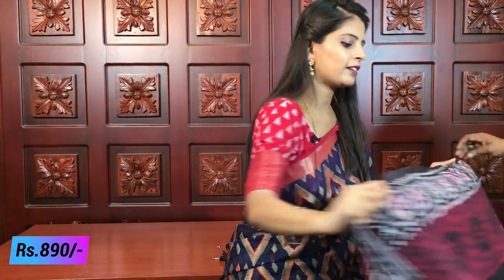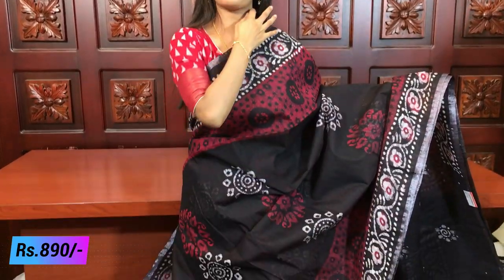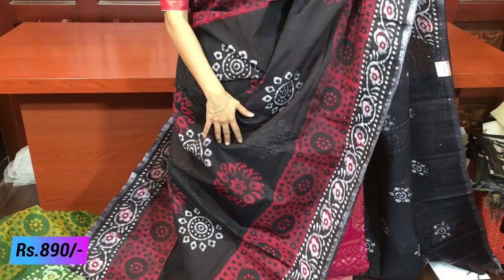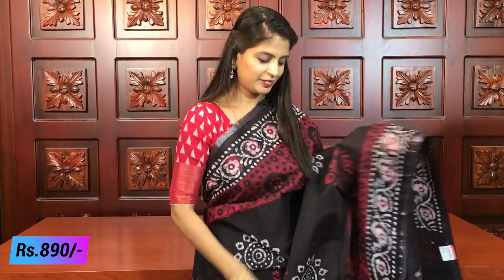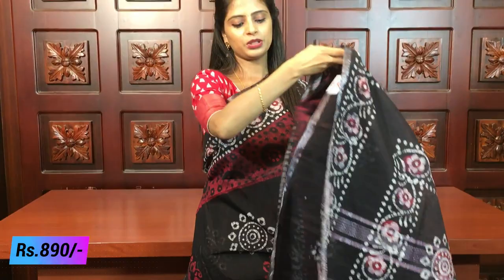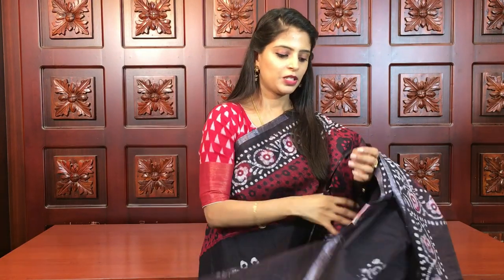Next is black with a reddish color — a beautiful combination. Many people love this black and red color combination. The pallu features beautiful silver lines. The blouse is obviously black. The price is 890.